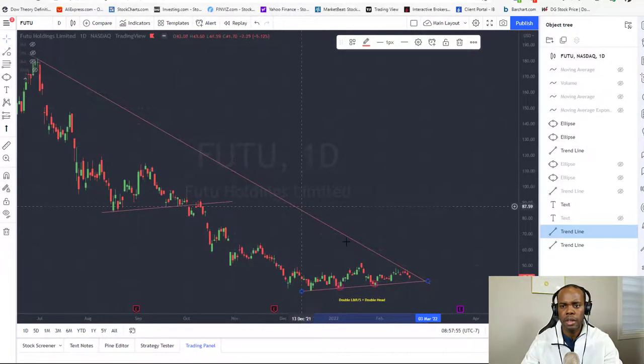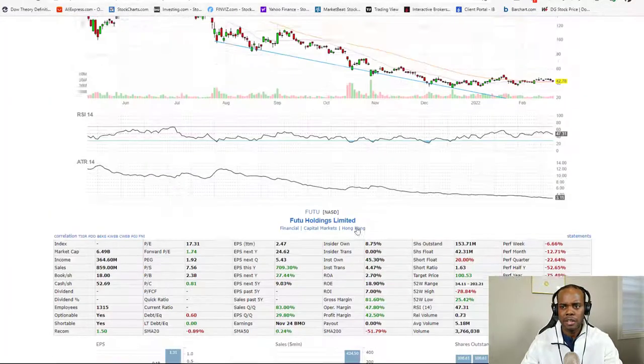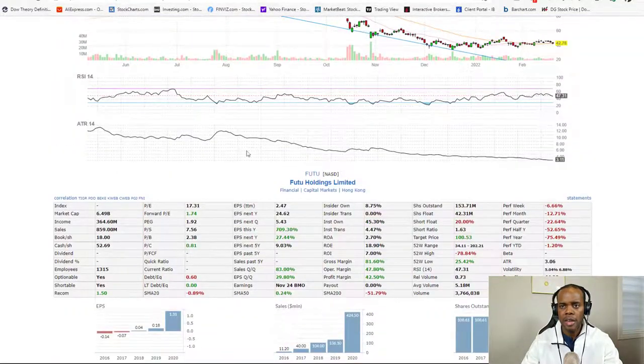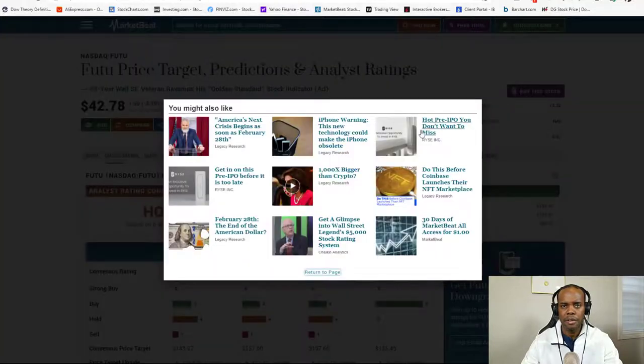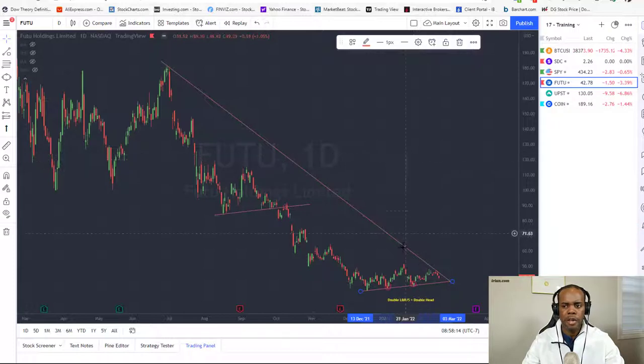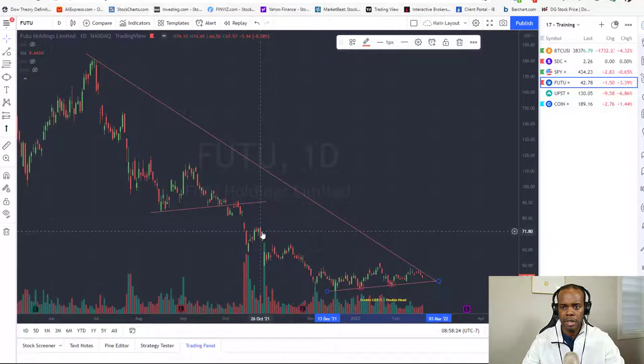Wrapping up — Futu Holdings Limited. It's a great, profitable company based in Hong Kong, and I can see it moving higher. The only disclaimer is that with the overall market being bearish, that could bring it down further. But usually once you see higher highs and higher lows forming at the bottom, the stock has taken a turn. Also, the volume has increased — we've got a lot of buy volume coming in, 34–31 million shares, showing that buyers are taking over.